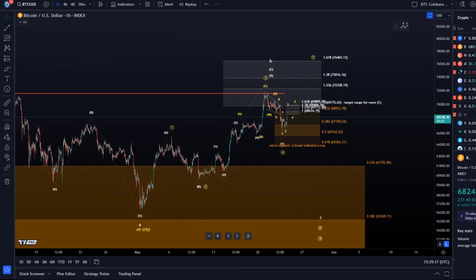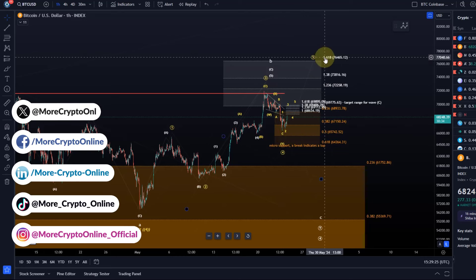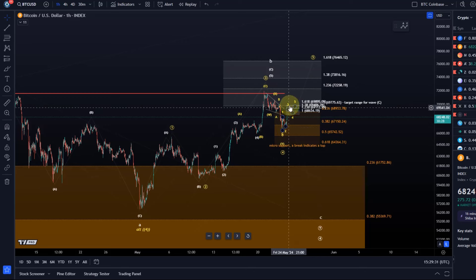Hello and welcome to another update video about Bitcoin. Bitcoin has turned around exactly where it needed to, to basically protect the yellow directly bullish scenario. We can take a look at that now and we need the next five wave move to the upside on the micro level to have a good idea that Bitcoin has really bottomed in our micro support region that we've been looking at now for a few days, and this really hasn't changed.